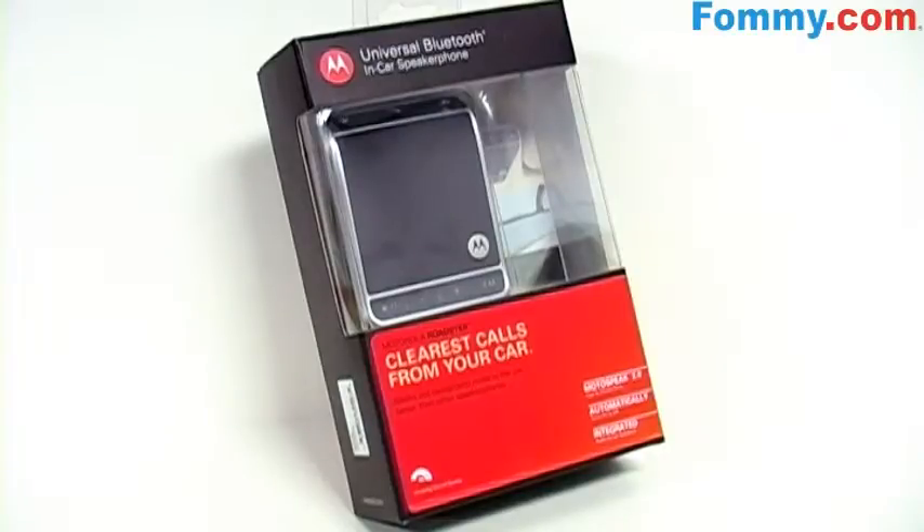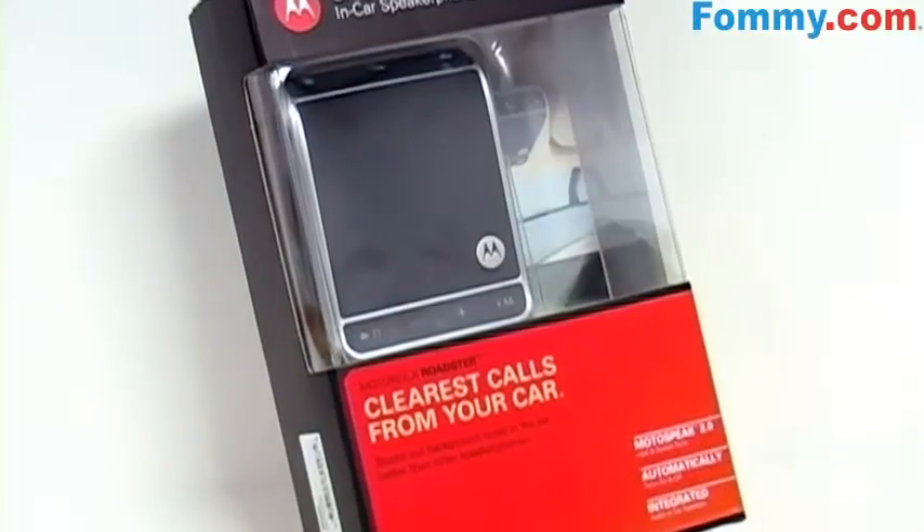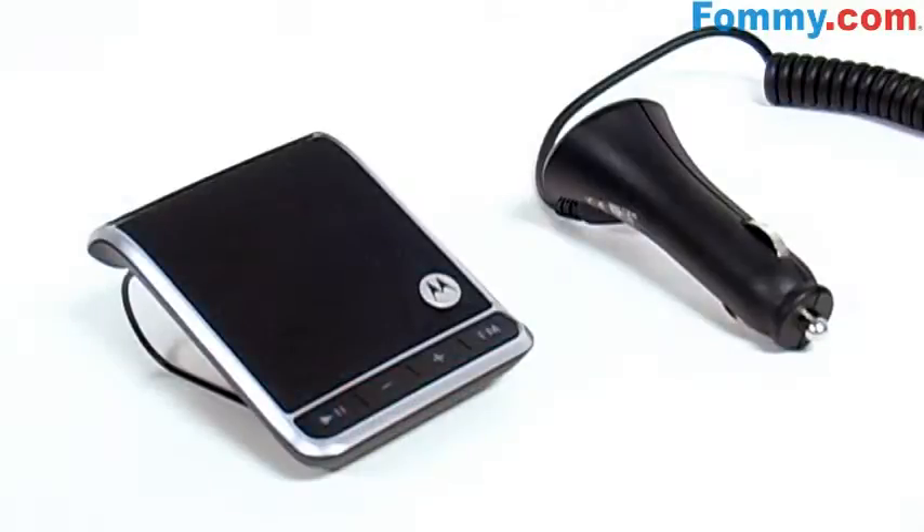Thanks for tuning in. This is Foamy.com and today we've got the Motorola Roadster Bluetooth in-car speakerphone. Included with the Roadster is a micro USB vehicle charger.